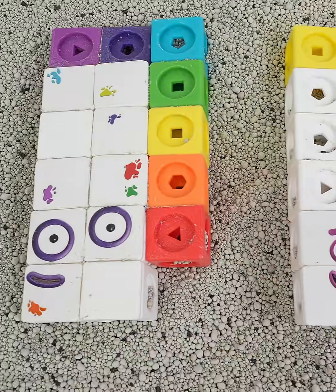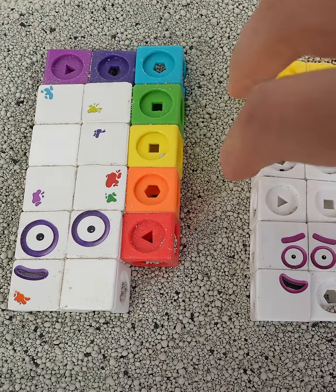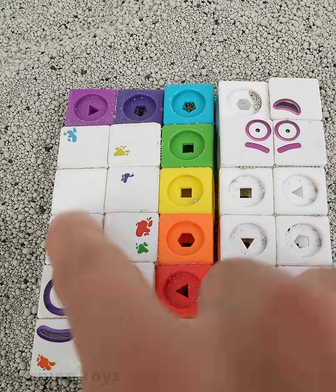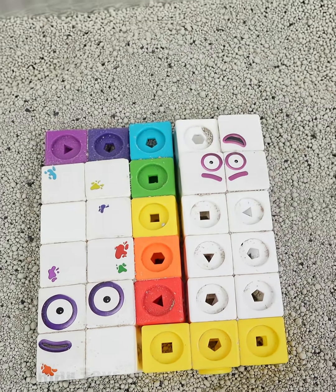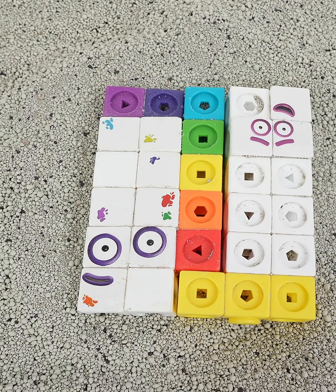30 turned into two odd numbers: 17 and 13. Look! 17 plus 13 is 30. We can make an even number out of two odd numbers — 17 and 13 is 30.